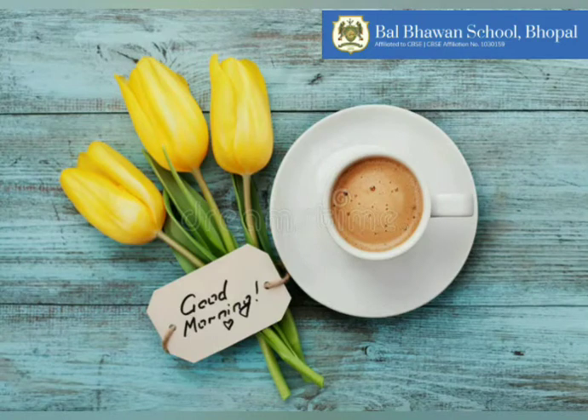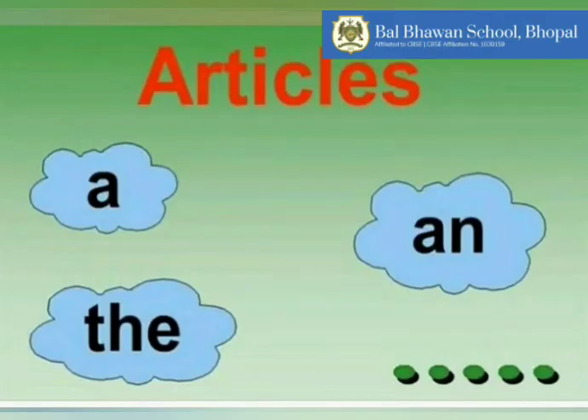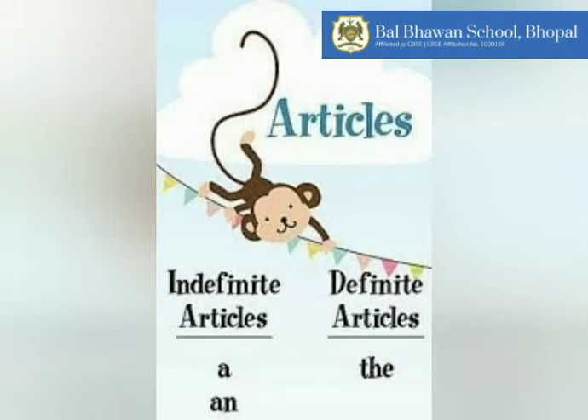Good morning dear students. I hope you all are keeping well. Today we will be covering articles A and THE. The words A and THE are called articles. Articles are actually demonstrative adjectives and are used to point out people or things, so they are used before the nouns. There are two types of articles: definite article and indefinite articles.